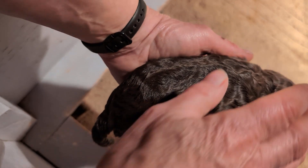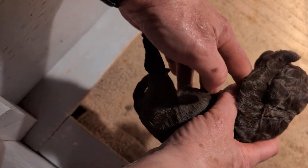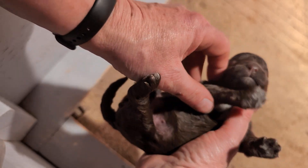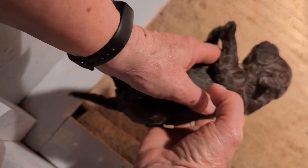And then this last little one — I think it's a boy. A little bit of white. No, that's a girl. So we've got four girls and three boys.